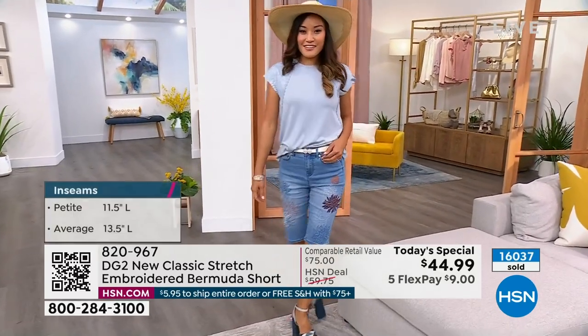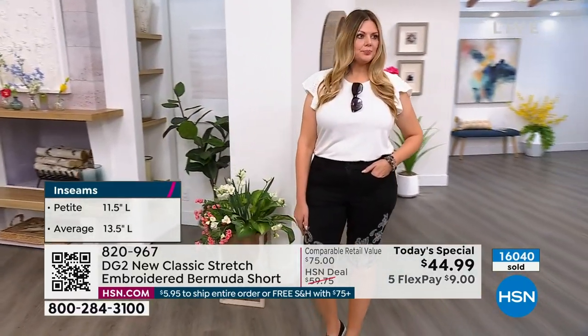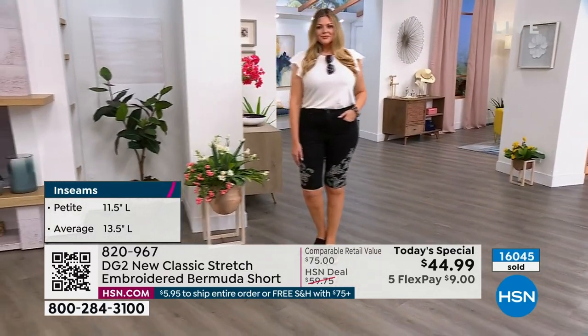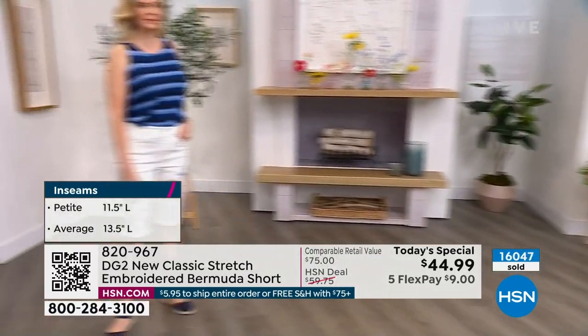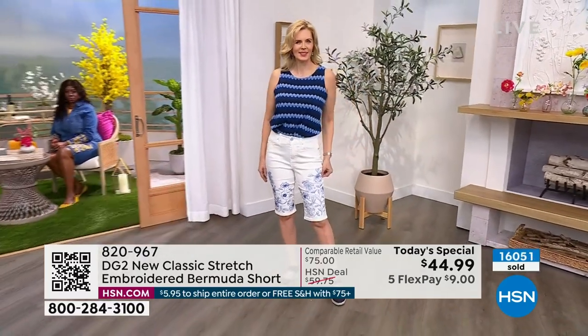Julia is in her true size in the 10 in the black. Colette is also in the size 10 — that's her true size in the ivory. Look how that blue just pops. It looks really great.